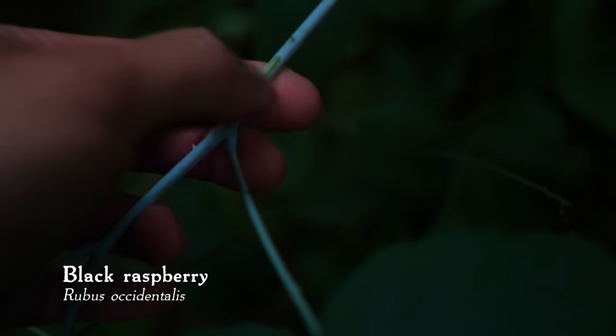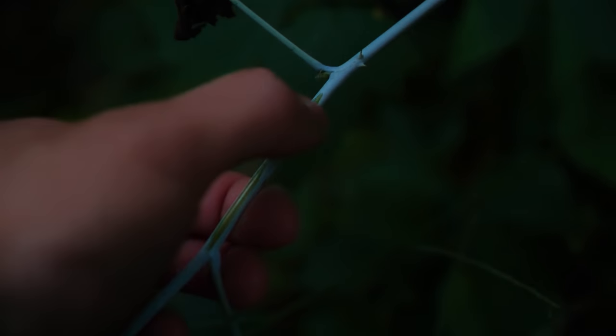So behind me, just off the trail, is some raspberry. It's got these tiny thorns growing on the stem. The stems also have this sort of powdery, mildewy substance on it that you can rub off, which is one way to tell it's raspberry rather than blackberry.